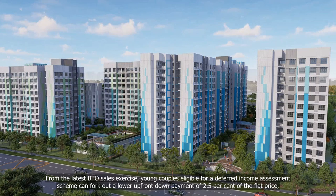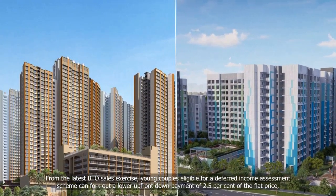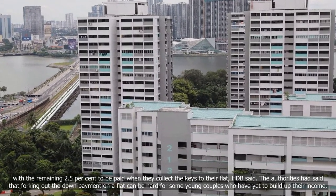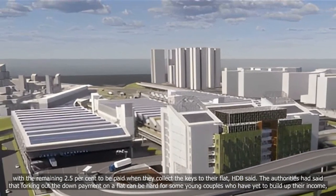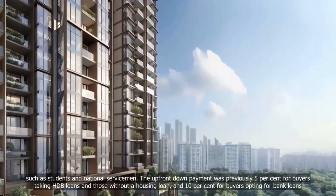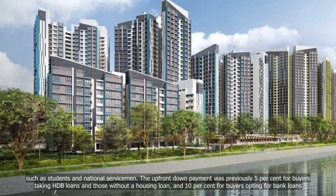From the latest BTO sales exercise, young couples eligible for a deferred income assessment scheme can fork out a lower up-front down payment of 2.5% of the flat price, with the remaining 2.5% to be paid when they collect the keys to their flat, HDB said. The authorities had said that forking out the down payment on a flat can be hard for some young couples who have yet to build up their income, such as students and national servicemen. The upfront down payment was previously 5% for buyers taking HDB loans and those without a housing loan, and 10% for buyers opting for bank loans.